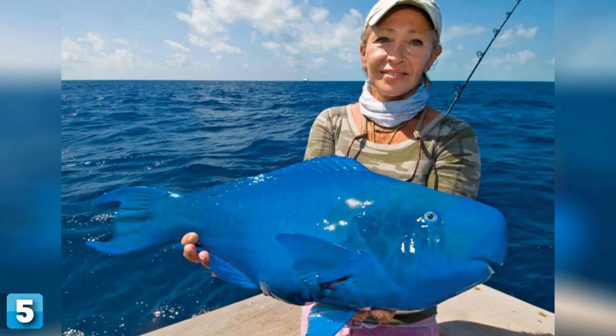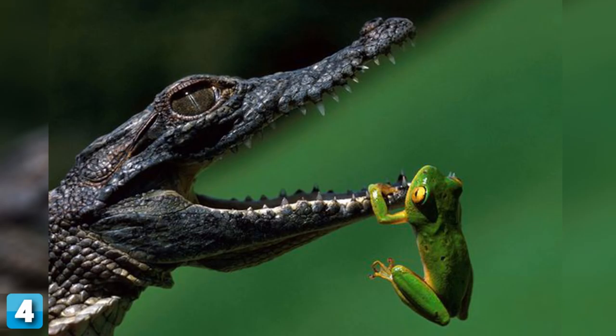5. This image sure looks photoshopped, but this is actually a real fish called the Blue Parrotfish. This intriguing blue-colored fish is a member of the parrotfish genus Scarus, and is found on coral reefs in shallow waters in the tropical and subtropical parts of the Western Atlantic Ocean and the Caribbean Sea.